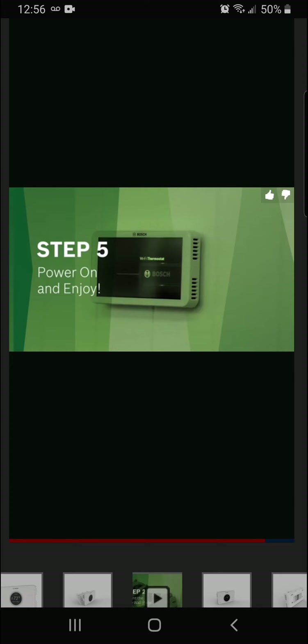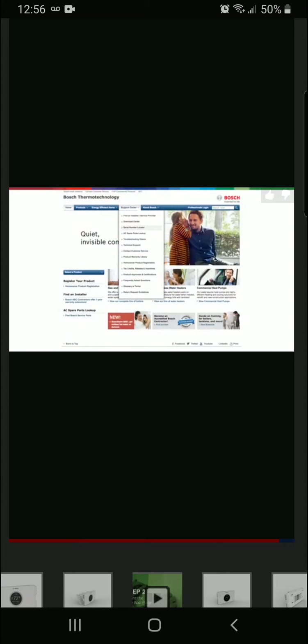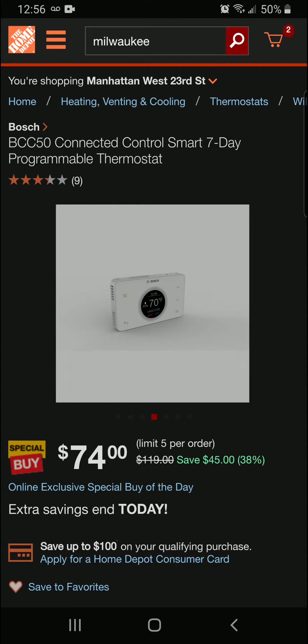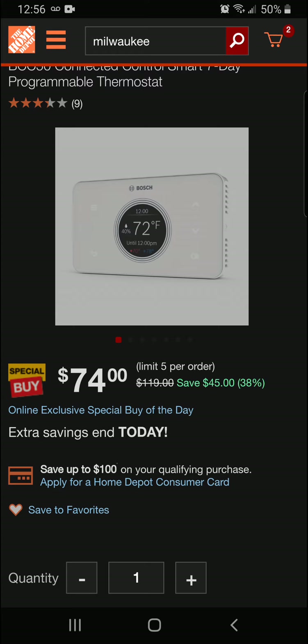Step five: power on and enjoy. Turn the power back on to your heating and cooling system — your new thermostat should now power on. If you're having any trouble, check out the website at Bosch Heating and Cooling dot com, and we hope you enjoy your new thermostat. That's a really simple installation, but if you think it's a little over your head, you can have a professional do it. This is a really nice thermostat from Bosch — final price of $74 today, and that's 38% off for a $45 savings.